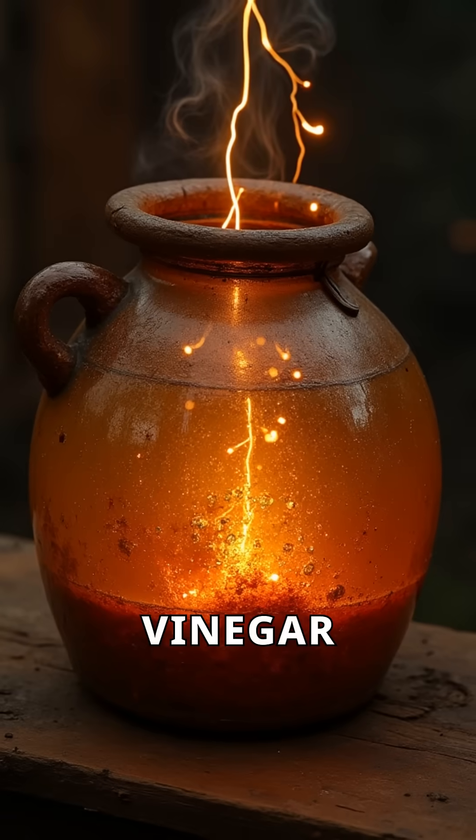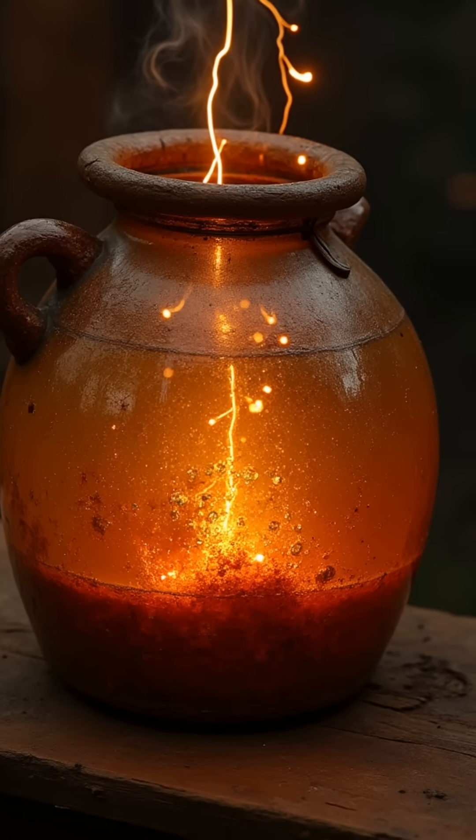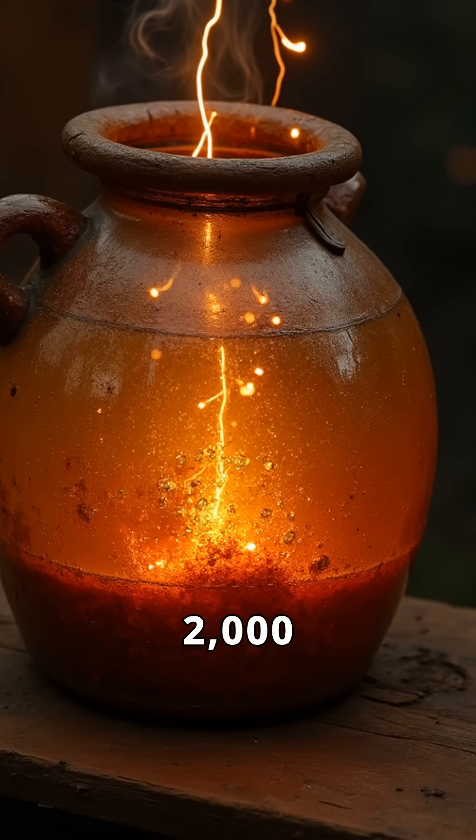When filled with vinegar or lemon juice, the jars could generate a small electric charge. Were these ancient batteries? If so, someone was making electricity over 2,000 years ago.